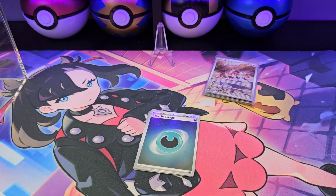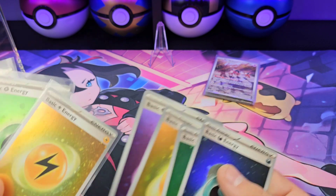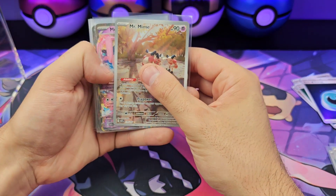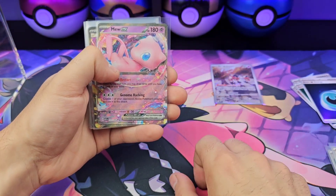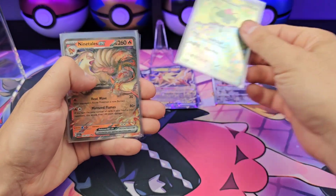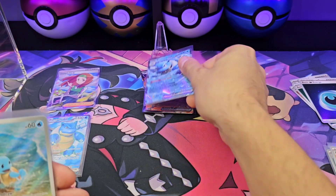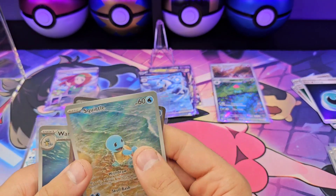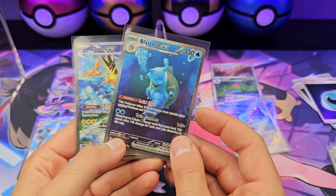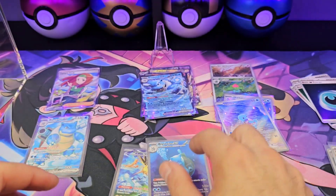All right, so eight holo energies — four that I didn't have already and four extras. From 36 packs, the hits are: Mr. Mime illustration rare, Mew EX, Kangaskhan EX, Zapdos EX, Ivysaur illustration rare, Ninetales EX, Daisy's Help full art, Blastoise full art, Blastoise EX full art, Squirtle and Wartortle illustration rares — and our two special illustration rares: Blastoise EX off-center left to right, and Zapdos EX off-center top to bottom.